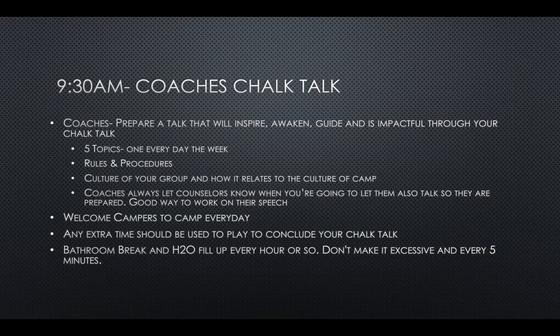Talk to them about your rules and procedures, what your expectations are, how the culture of your group is going to be, and how it relates to the camp. Introduce whoever counselor you have with you. Make sure the players know that if they need water refills or need to go to the bathroom, they go to that counselor. Welcome campers every day. Any extra time after your chalk talk, you can use for them to move around or stretch.